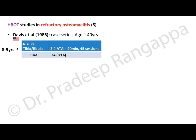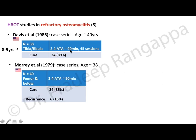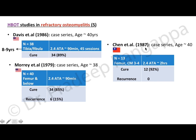There is also evidence for HBOT in refractory osteomyelitis. A 1986 case series of 38 patients with tibial and fibular osteomyelitis lasting 8–9 years showed cure in 89% with 2.4 ATA for 90 minutes for 45 sessions. Murray et al. showed cure in 85% with 15% recurrence. A Taiwanese case series showed cure in 92%. All these older studies confirm that HBOT has a role in achieving curative endpoints in osteomyelitis.